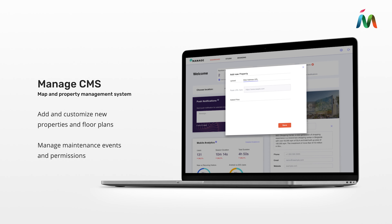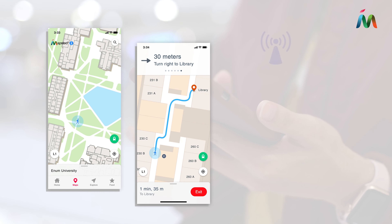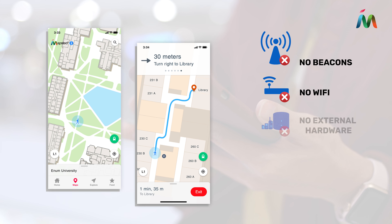Visit mapstead.com to learn more about our location positioning products and enable your property with seamless outdoor indoor navigation without beacons, Wi-Fi, or additional external hardware.